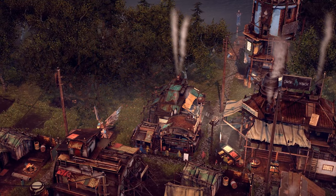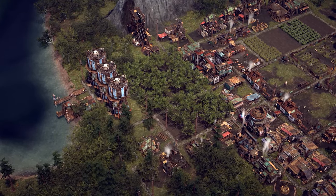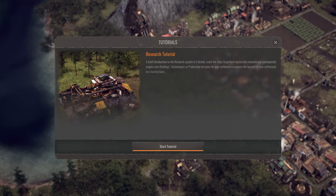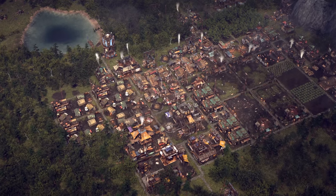Based on all the new stuff and reworks we implemented this time, we also created new tutorials for you to play through and get familiar with the functionality of water, research, and radiation in Endzone: A World Apart.